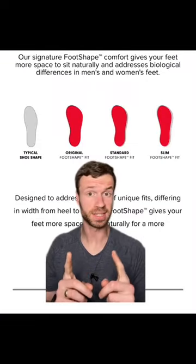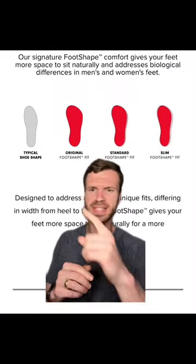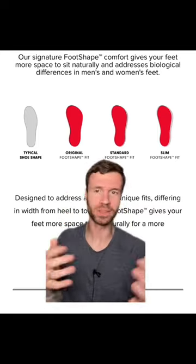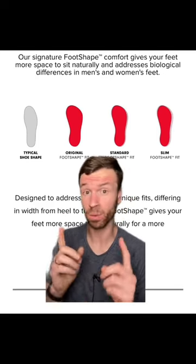The first interesting thing that Altra does is they have really wide toe boxes. You can see here that's what a conventional shoe looks like, and they have their three versions of a foot shape, but essentially this wide toe box allows your toes to sprawl out once they hit the ground.